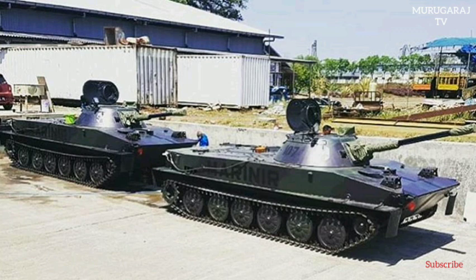The hull of the PT-76 is of welded steel construction, providing protection against small arms fire and artillery shell splinters. The vehicle is divided into three compartments: the driver at the front, the turret in the centre, and the power pack at the rear.